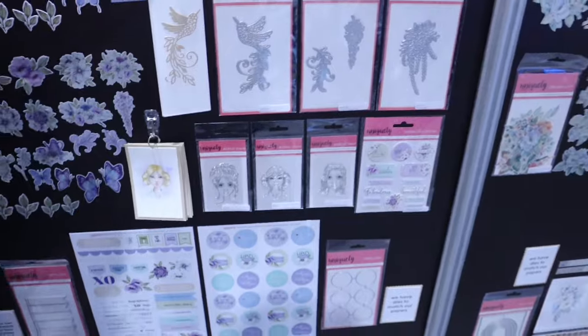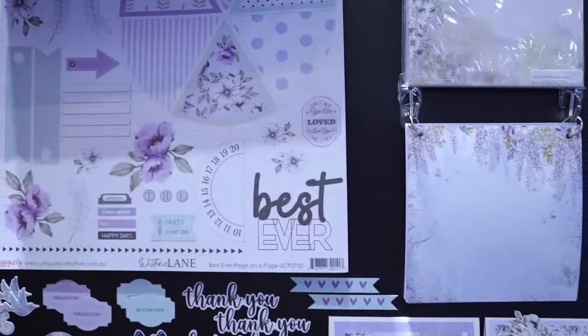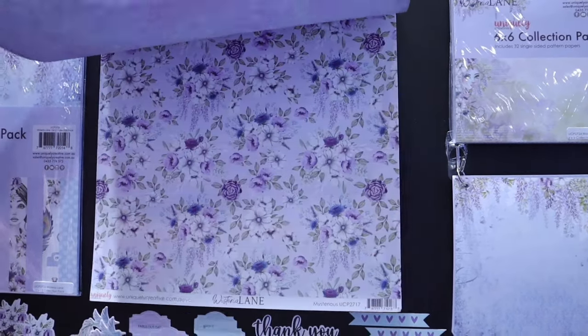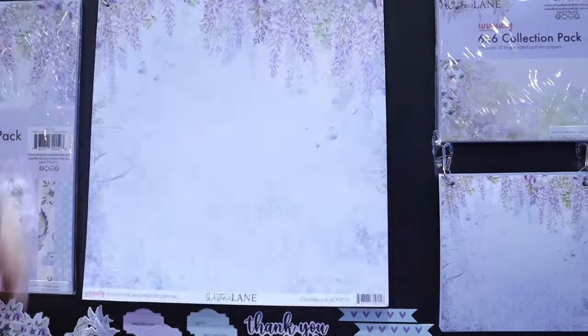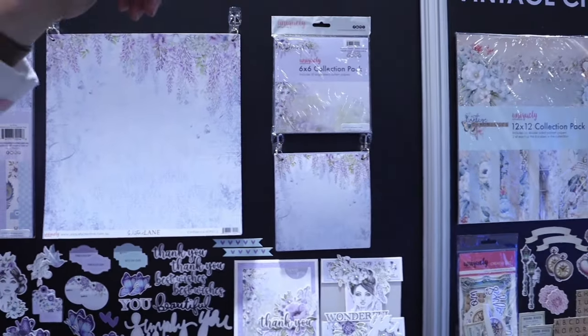And the six-by-six collection pack as well — so these are the papers in the Wisteria collection. They're all double-sided paper. It's a really cute collection.